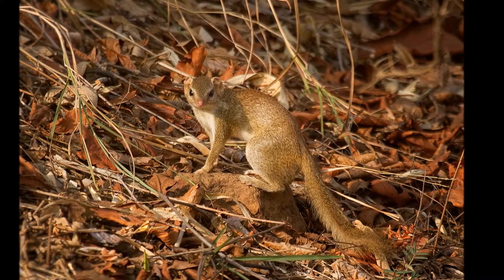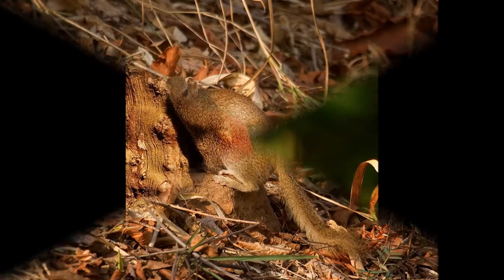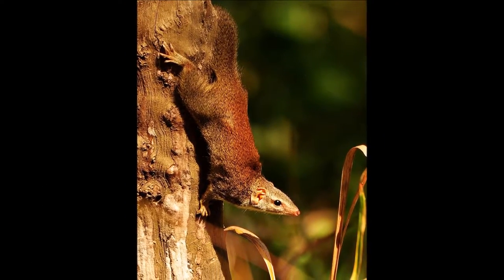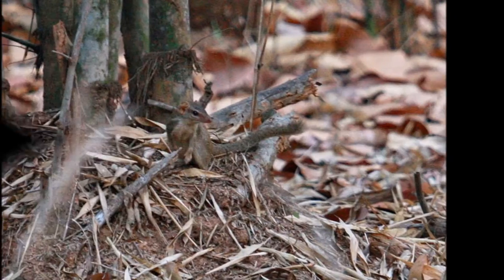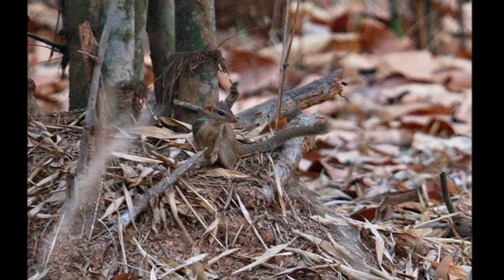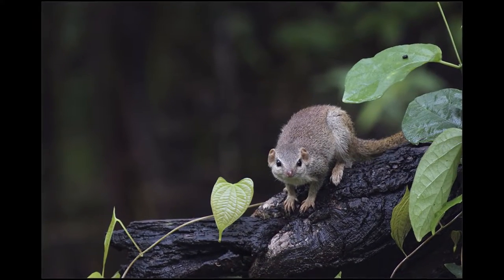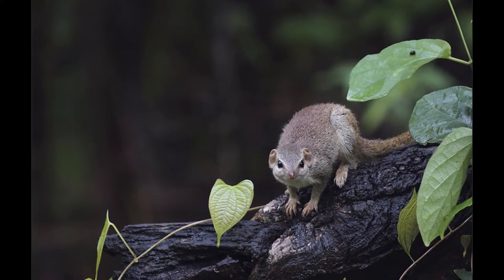They will spend most of their morning and evening hours foraging for food and will forage independently. The tree shrew will climb trees rapidly when threatened. This is likely an adaptation to escape predators. The Madras tree shrew has a conservation status of least concern.